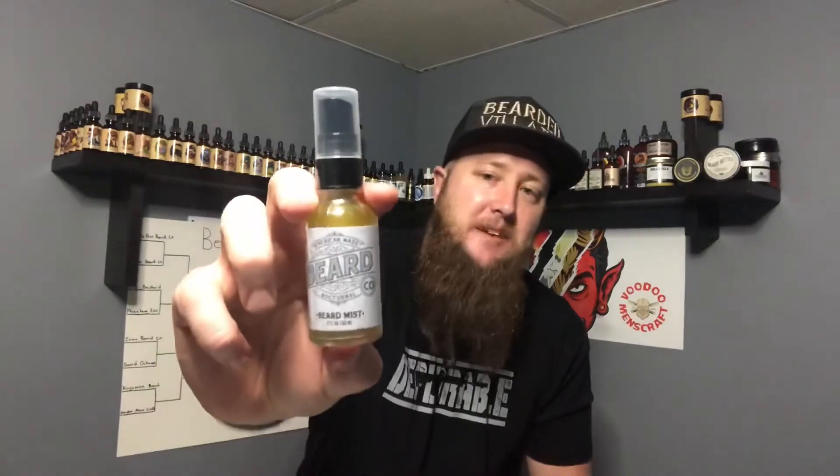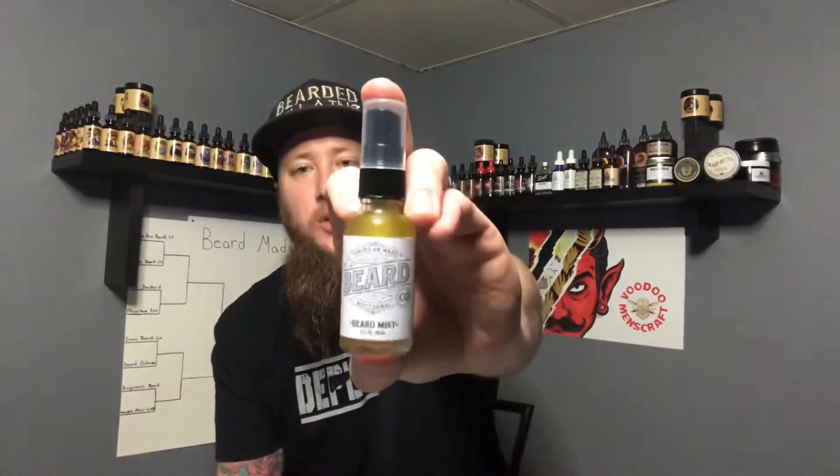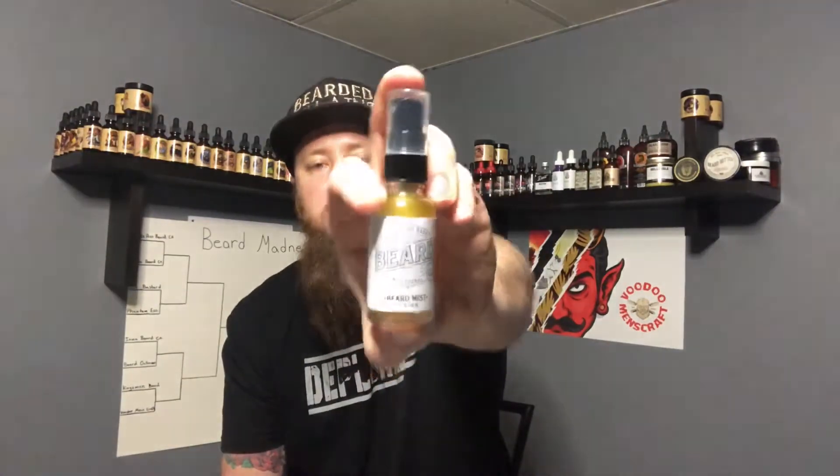We've also got his beard mist, and he told me it's all in the same scent. He put these all together so you could wear them all at the same time if you'd like. He shrink wraps the entire bottle here — this is his one-ounce beard mist. He's not going through a rebranding, but he is redoing his labels and putting all new labels on all of these — oils, mist, and I believe the balms as well.